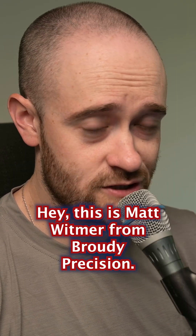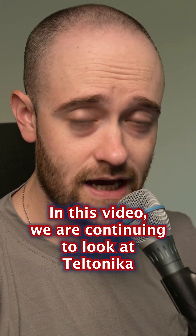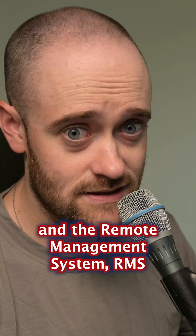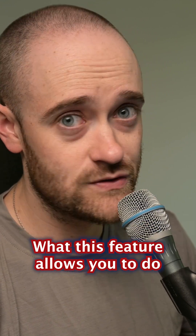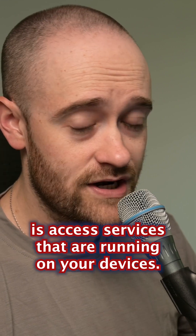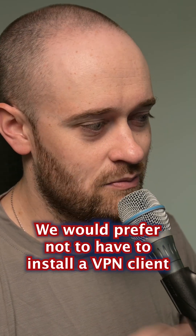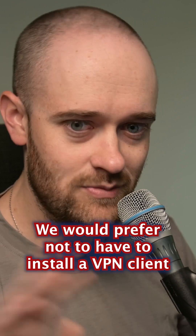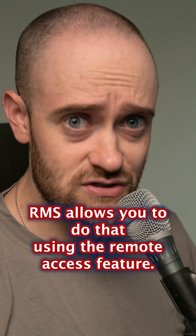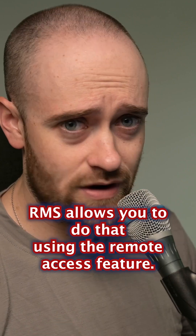Hey, this is Matt Whitmer from Ready Precision. In this video we are continuing to look at Teltonika and the remote management system, RMS. What this feature allows you to do is access services that are running on your devices. We would prefer not to have to install a VPN client or go full VPN with it. RMS allows you to do that using the remote access feature.